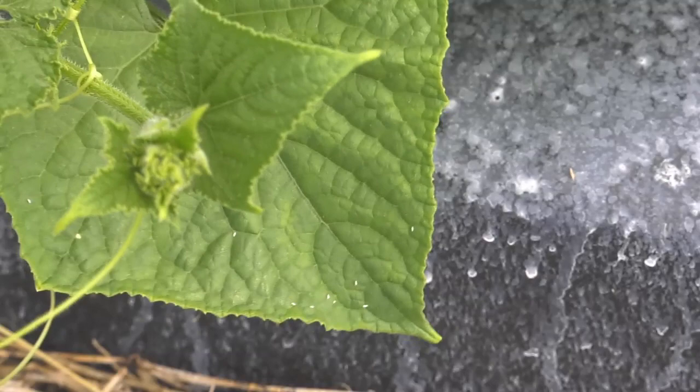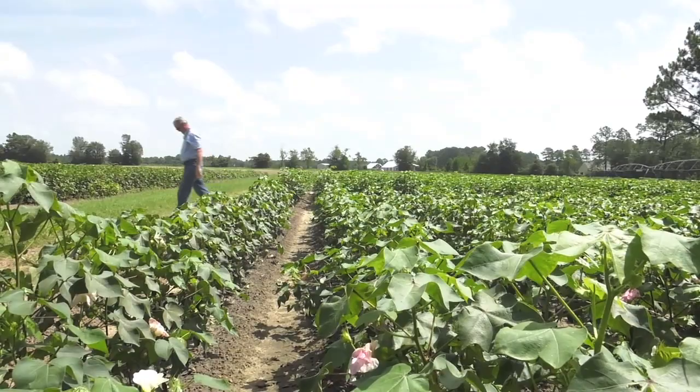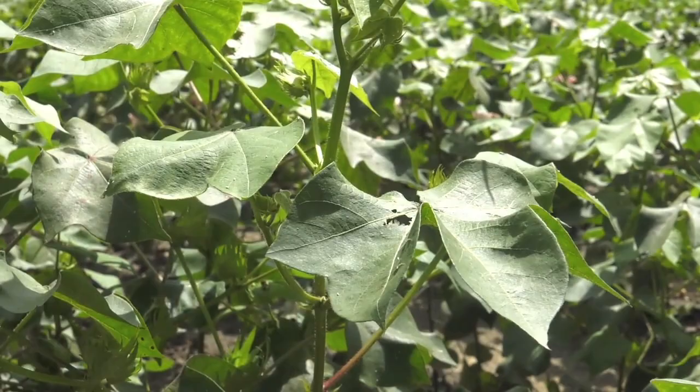That isn't the case this year, as whiteflies have spread throughout South Georgia due to certain weather conditions. The winter coming into 2020 was very mild — we only had six days below freezing here in Tifton — and that's another factor of why we tend to have more of a problem this year. It's nowhere near the outbreak that we saw in 2017, but whiteflies have spread out of this core area into some of our other cotton-producing counties in South Georgia.